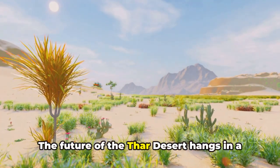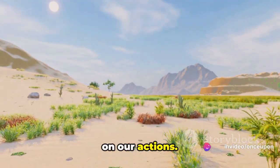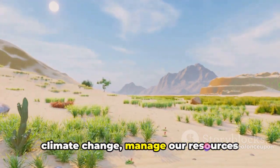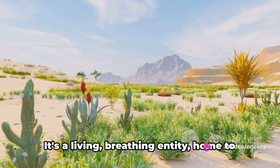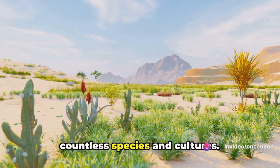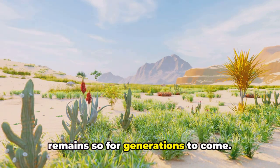The future of the Thar desert hangs in a delicate balance, its survival dependent on our actions. We must strive to mitigate the effects of climate change, manage our resources responsibly, and protect this unique ecosystem. After all, the Thar is more than just a vast expanse of sand. It's a living, breathing entity, home to countless species and cultures. And it's up to us to ensure that it remains so for generations to come.